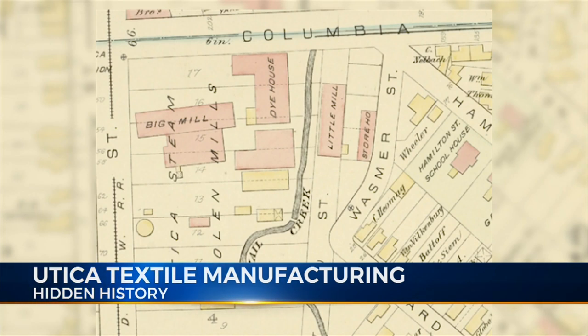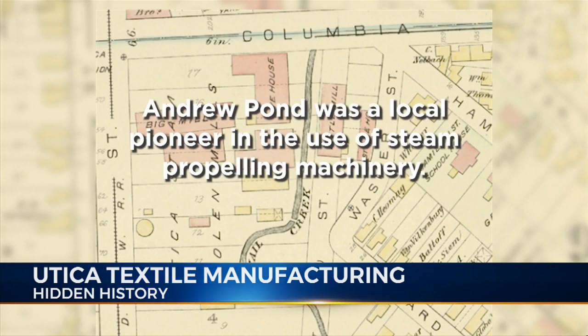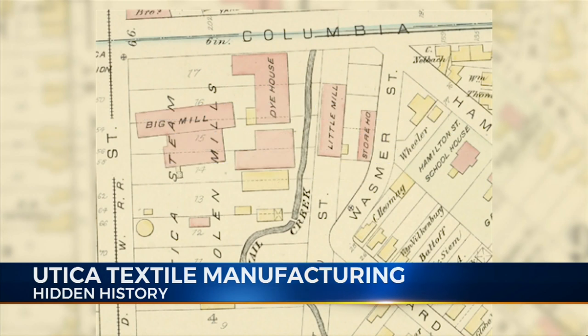Nail Creek still flows, but long ago it was channeled underground. The mill's president, Andrew Pond, was a local pioneer in the use of steam-propelling machinery, and in that area where the Matt Brewing Company Shipping and Receiving Department stands today was where 175 people were employed at Utica Steam Woolen Mill before it closed in 1877.